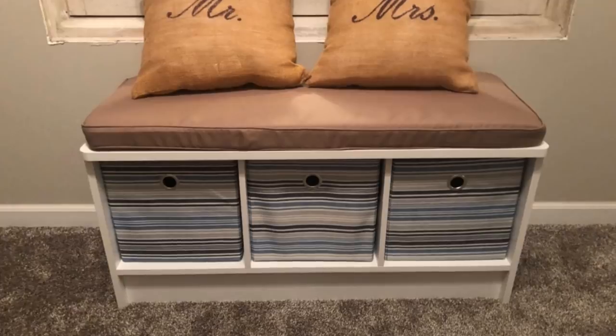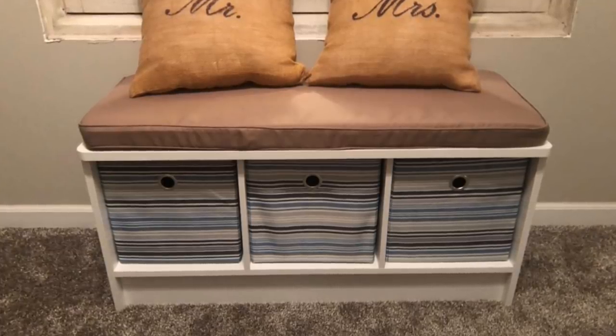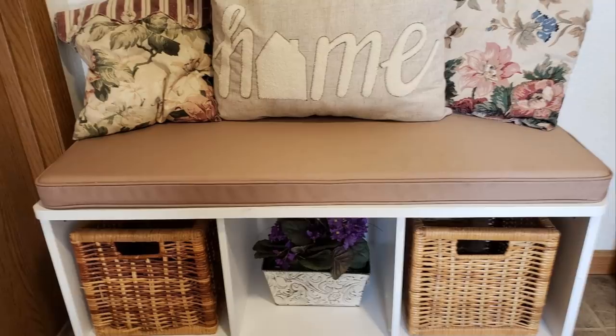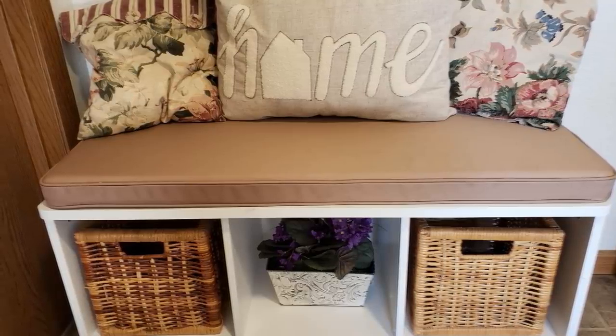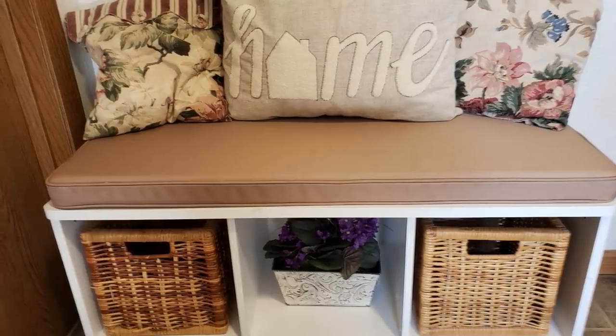22. Just like having a trunk at the end of your bed, you can have a bench in your hallway where you can store items such as throw pillows. You can then use the bench to sit on while putting your shoes on and taking them off. This can look like a stylish piece of furniture while also serving a practical purpose.